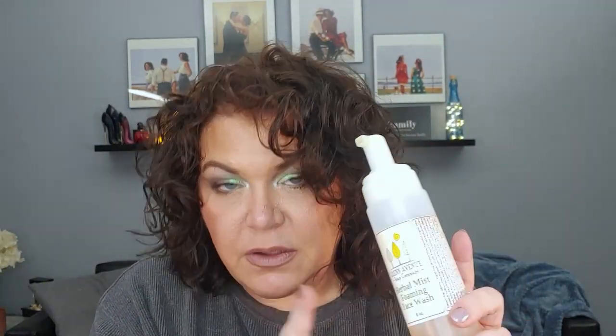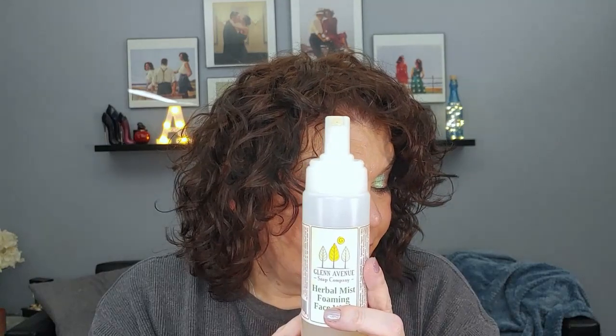Next up for the letter G, I have the Glen Avenue Soap Company Herbal Foaming Face Wash. This is local to where I live and my friend works there — it's my favorite cleanser. This is where I am now. I used it 34 times since the last update for a total of 81 uses. This stuff lasts forever because it's a foamer.